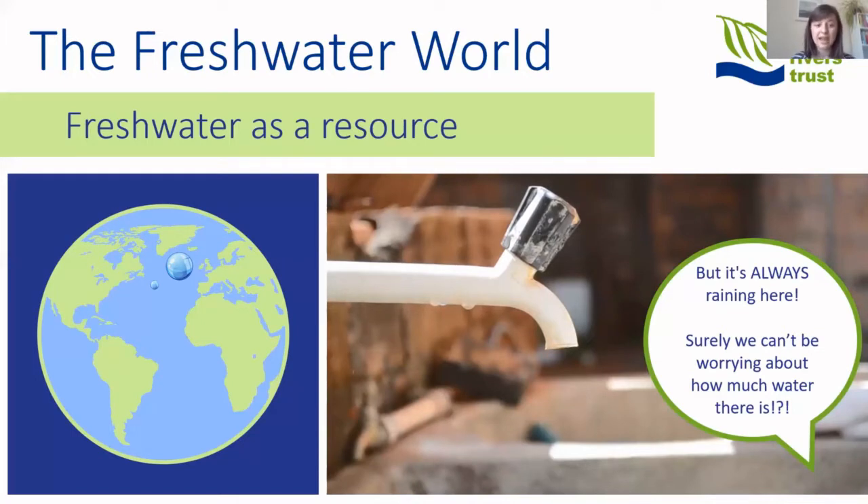On top of that, we have a really high population density, which means the South East of England is an area of serious water stress — we don't have much water available relative to the number of people here. About three-quarters of our water comes from groundwater bodies, which impacts the rivers fed by them. Some rivers already suffer from low flows, so everyone cutting their own water consumption can make a real difference to how our rivers function and how wildlife can survive.